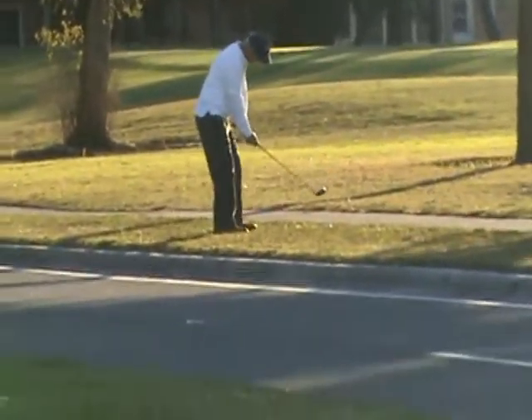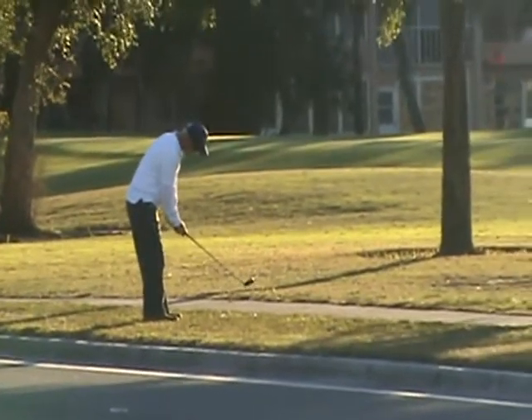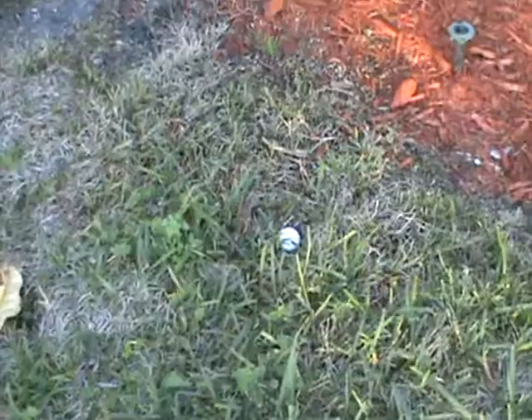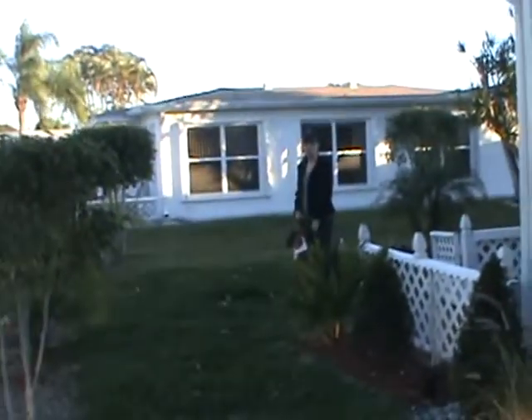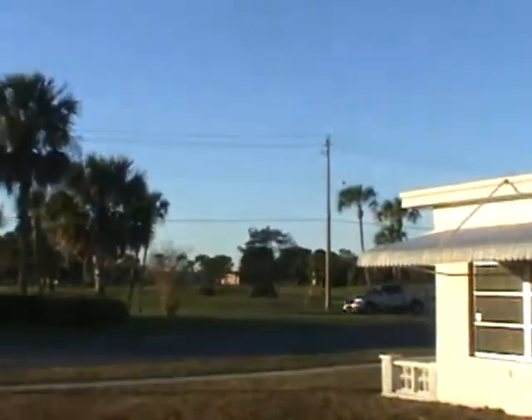Oh, there he is, on the other side of the sidewalk. He's going to tee off from there. Boom. Just now, on the side of my house — from out there.